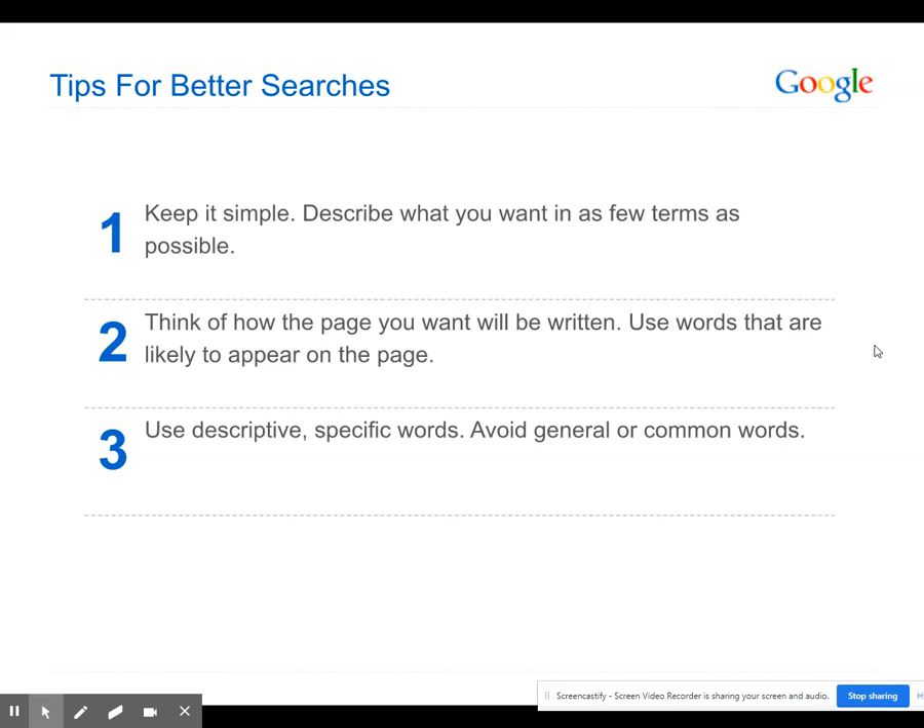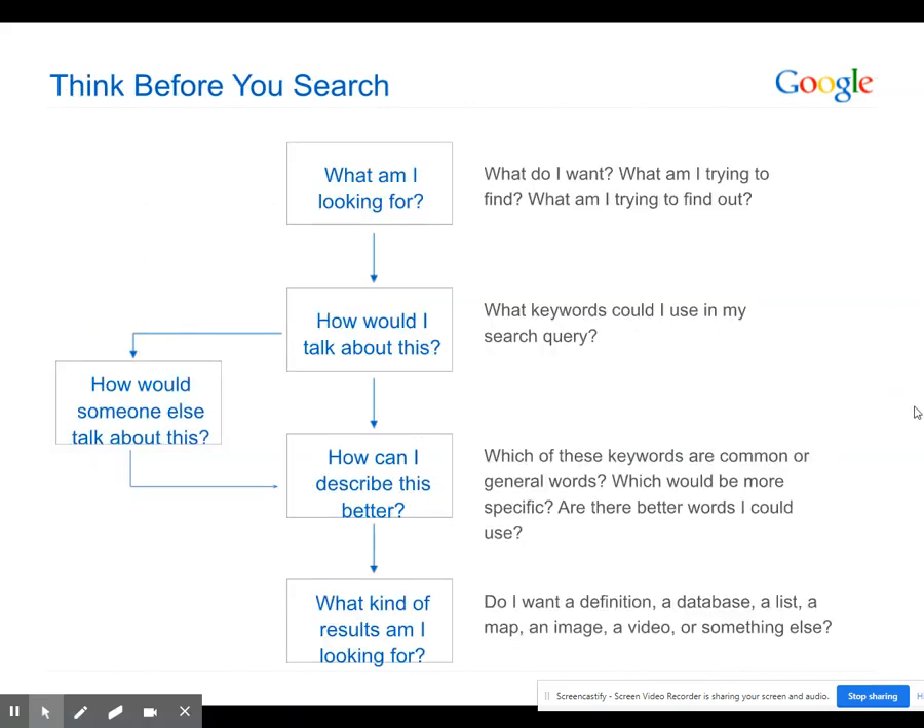Think of how the page you want will be written and use words that are likely to appear on that page. Use descriptive, specific words and avoid general or common words. Before you search, think: What am I looking for? How would I talk about this? How would someone else talk about this? How can I describe this better? And what kind of results am I looking for?